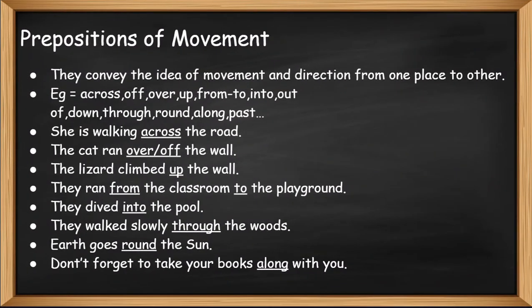Prepositions of movement convey the idea of movement and direction from one place to another. For example: across, off, over, up, from, to, into, out of, down, through, round, along, past, etc.